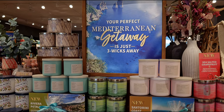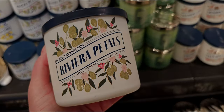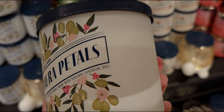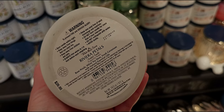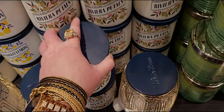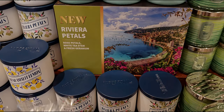Your perfect Mediterranean getaway is just three weeks away! I'm so excited about this Mediterranean collection. Riviera Petals - this is something else, this is gorgeous. I think this is my favorite of the four in the Mediterranean collection. It's so pretty - rose petals, white tea stem, and fresh geraniums. Like sweet rose petals! I really love it, so I'm going to wait for a better candle sale. Today it's ten dollars off.